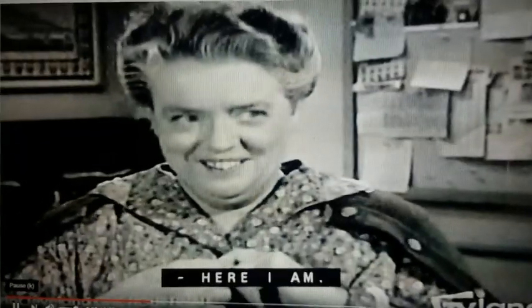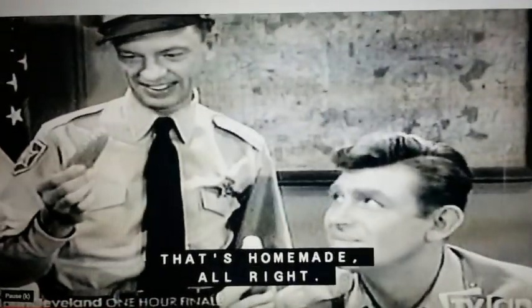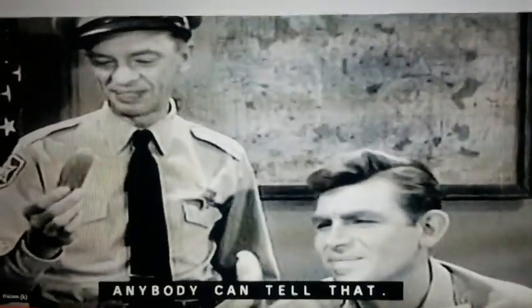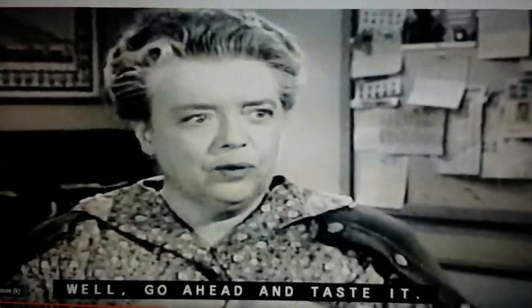Here I am. Okay guys, today we had some mail, and we got some pickles to try! Mayberry Spicy Kerosene Dillies, and I got Mayberry Kerosene Dillies.